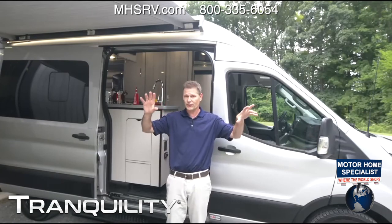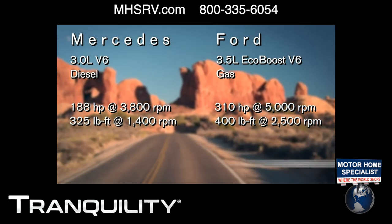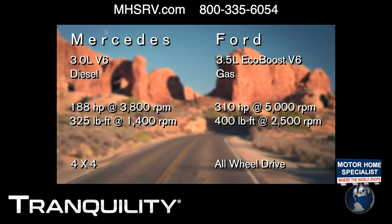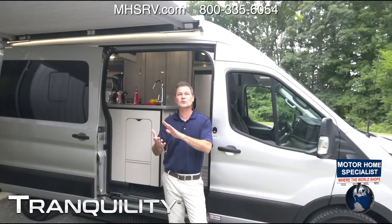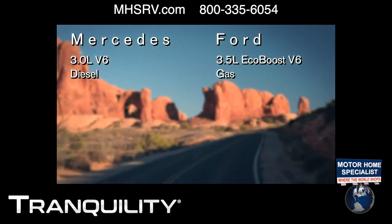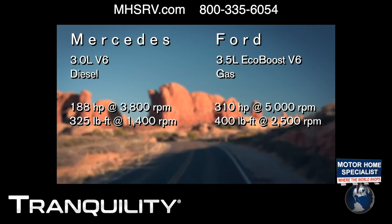First, let's start with engine specs, because the big difference here is between gas and diesel. The Sprinter is a 3.0-liter V6 diesel engine that kicks out 188 horsepower and 325 pound-feet of torque. Over in the Ford Transit, this is going to be the 3.5-liter EcoBoost V6 — a beast: 310 horsepower, 400 pound-feet of torque, all-wheel drive.